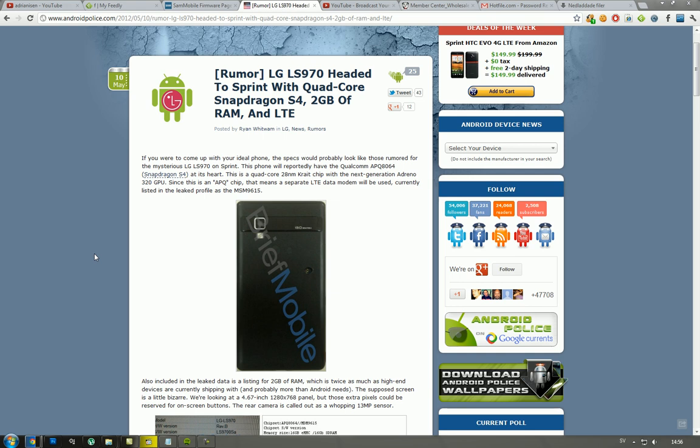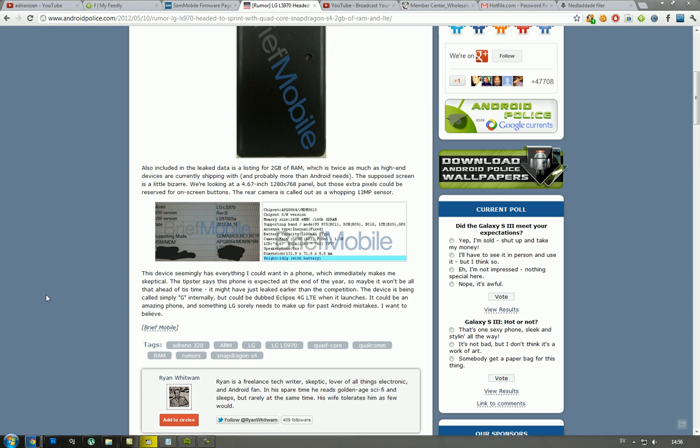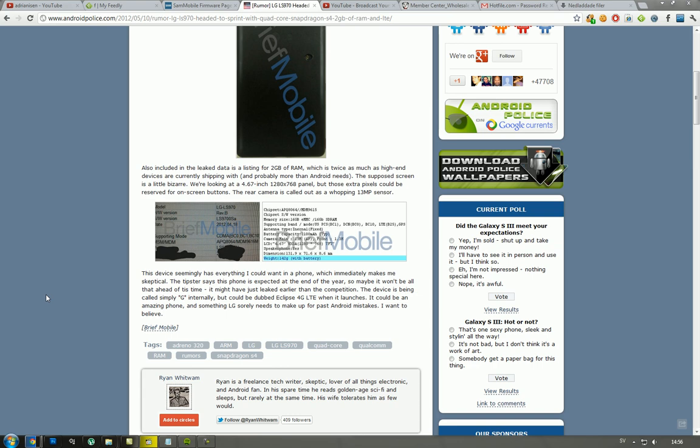It doesn't seem like it's going to be launched right now, which is kind of disappointing. But later this year I definitely want to pick up this device, because one of the features I really wanted to see in the Galaxy S3 was more RAM. I can constantly see myself using around 600 to 700 megabytes of RAM on my smartphone when I only use a few apps while multitasking. So yeah, stay tuned for more updates on Android!